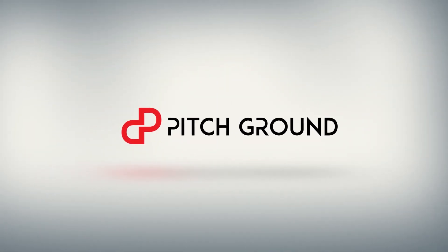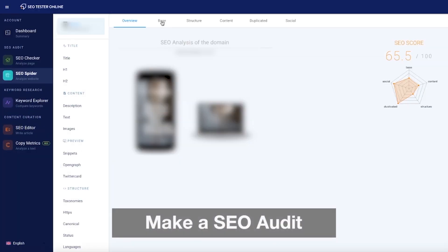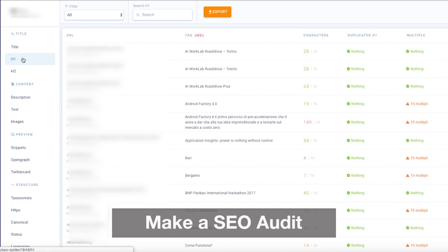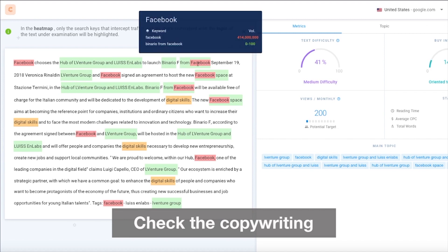What's up guys, this is Jakub, CEO of Pitchground, and in today's video we will be talking about SEO Tester Online. SEO Tester Online is a powerful analysis tool that helps you improve your search engine optimization, spy on your competitors, and reach more customers thanks to organic search results. It will also help you fix all the errors you might have on your site which are causing your site to not rank well.